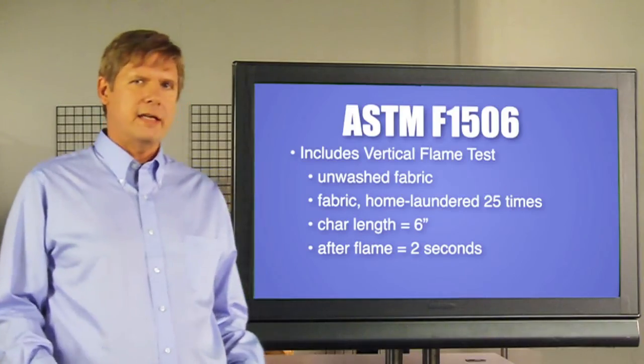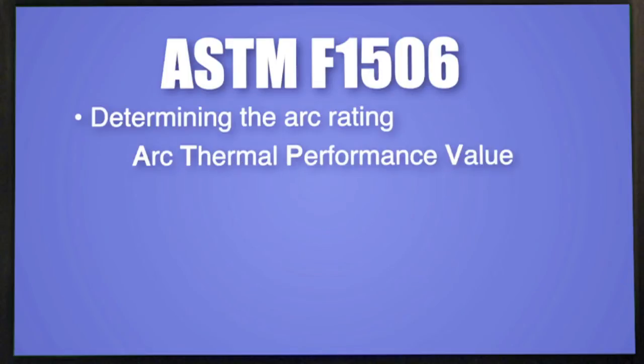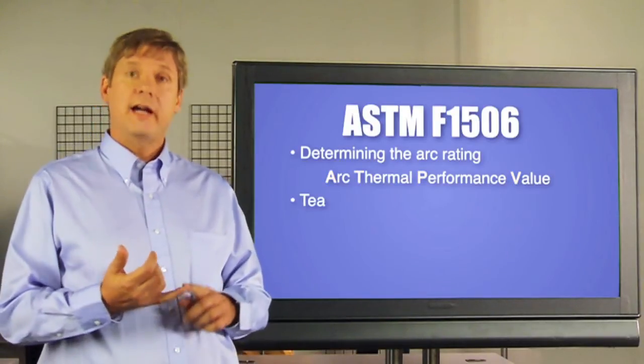Another key test listed in this standard is determining the fabric's arc rating, which in most cases is the arc thermal performance value or ATPV. We will be discussing this in a moment.